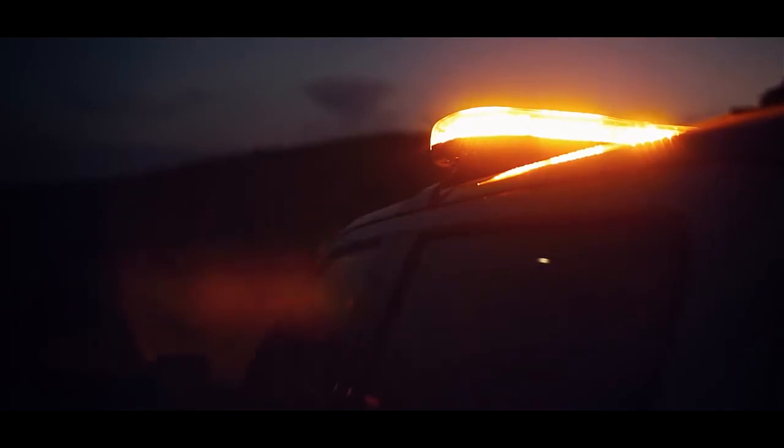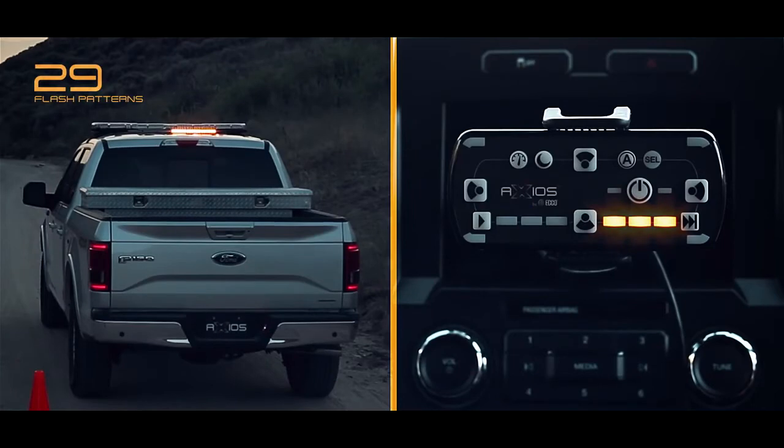The unique smart controller features visual indicators that temporarily simulate active flash patterns and even remembers them, so operators know precisely what the Axios light bar is doing at any moment.